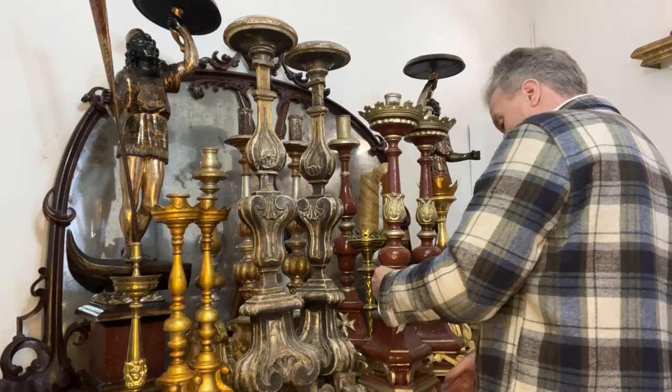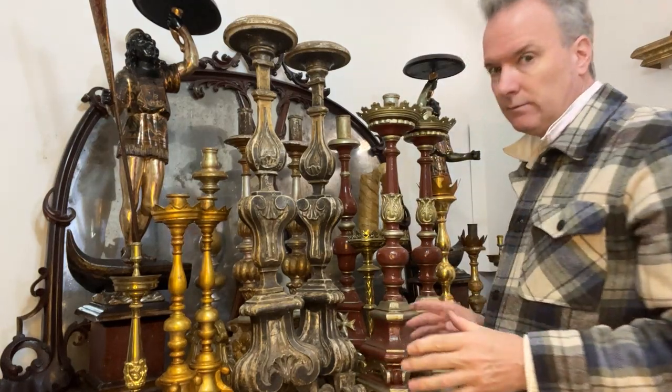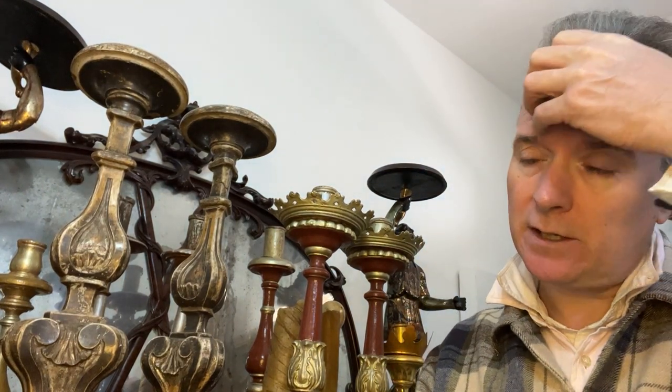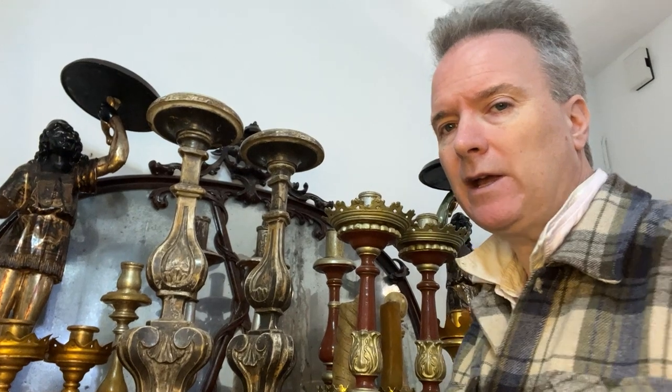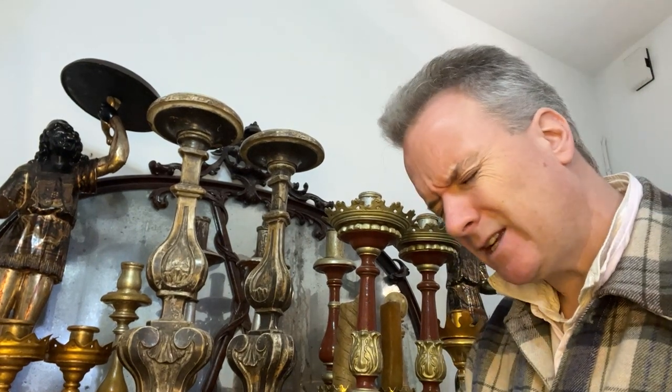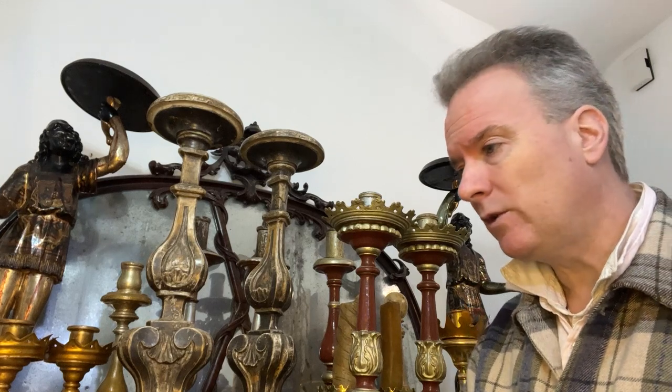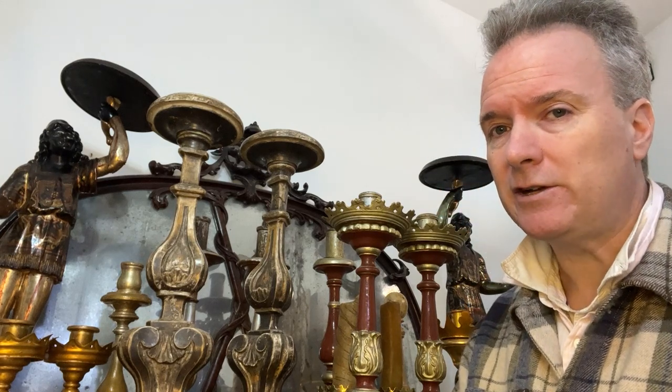In terms of price range, you have single candlesticks and pairs. You're going to find very few pairs of candlesticks now. If you find a pair of candlesticks in a saleroom or a dealer in America or England, and it's of any age, you're going to be paying a lot of money for them. They're unpleasantly expensive — they're such a simple thing, but you just have to face it. If you want a pair of good candlesticks, I'm afraid you just have to buy them.